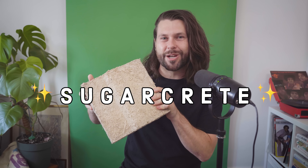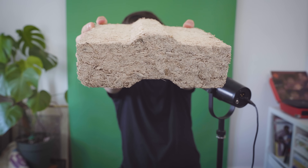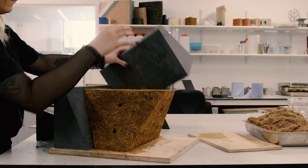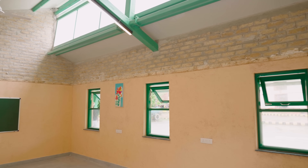But what if there was a better way to use all that waste and tackle another big polluter at the same time? Let me introduce you to something: Sugarcrete. A groundbreaking building material made from sugarcane waste, developed at the University of East London in partnership with Tate and Lars Sugars and Grimshaw Architects. It's already winning Climate Innovation Awards and being piloted in real buildings.